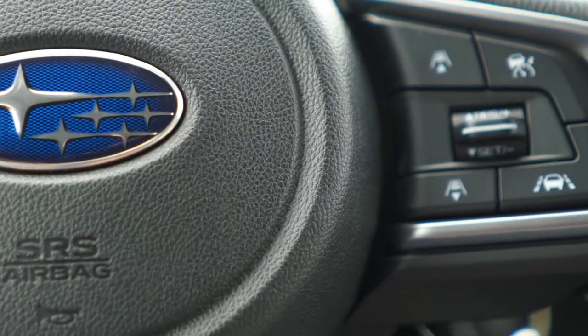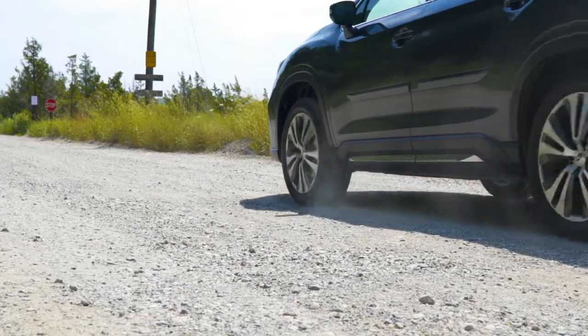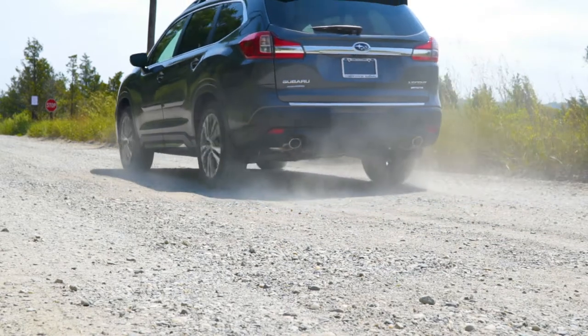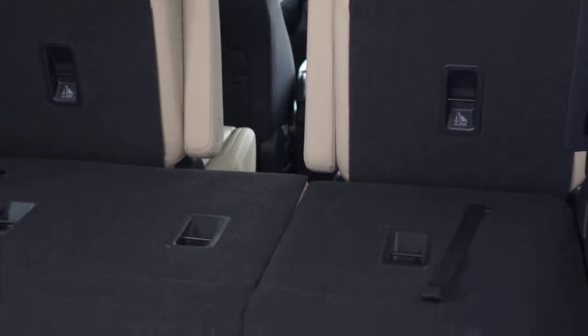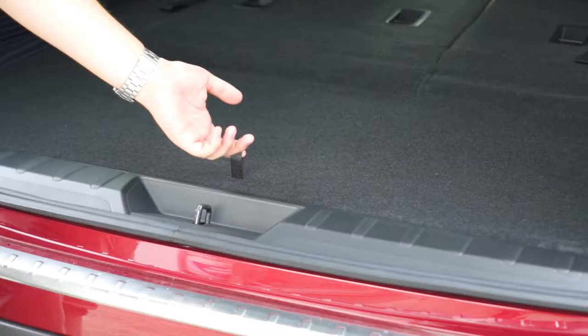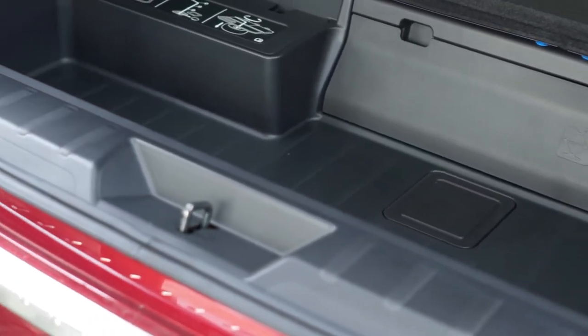Packed with advanced technologies from active safety systems to entertainment features, you'll always drive with confidence thanks to legendary Subaru quality, durability, and reliability. The Ascent features 153.5 cubic feet of passenger space and easy third-row access, in addition to underfloor storage.